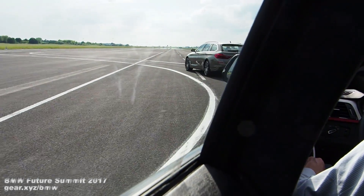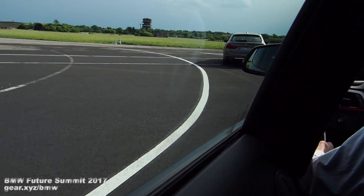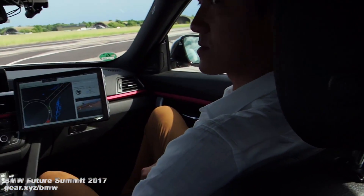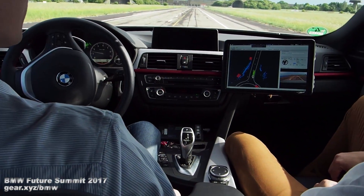Now we follow this vehicle through the roundabout. This vehicle exits the roundabout, as you can see here. And we also exit the roundabout, having the indicator set automatically.